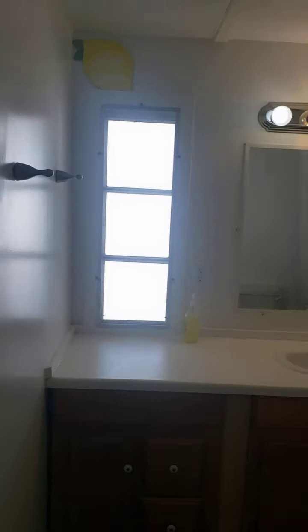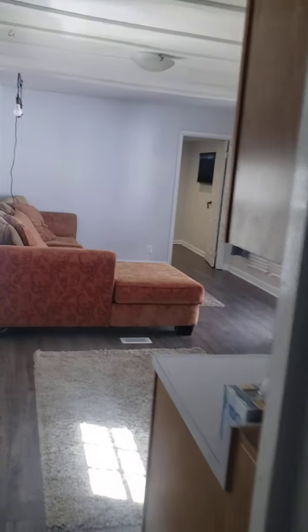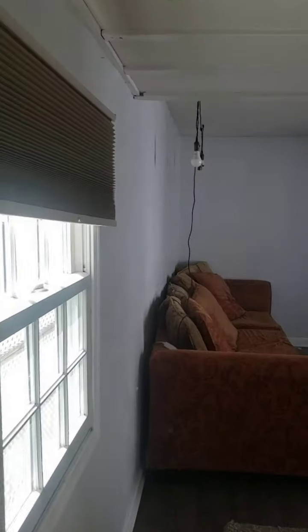Going back down the hallway from the master bedroom, we have the one full bath — again bright light. We have the office space here, another living space for you to work on projects.